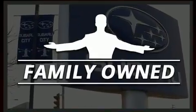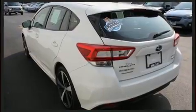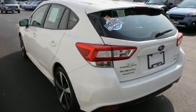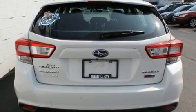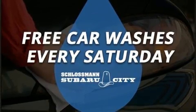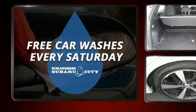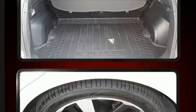Subaru paid particular attention to efficiency and practicality with the following features: delay off headlights, adjustable headrests in all seating positions, heated seats and power windows, and a premium sound system with six speakers,